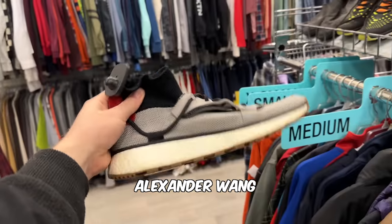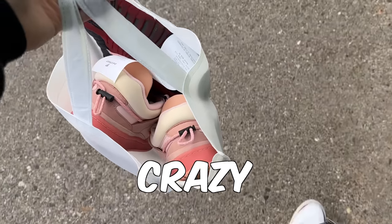Whoa, OK. So we've got some Alexander Wang for $20. Adding this to the clock, we're grabbing these. That's crazy.